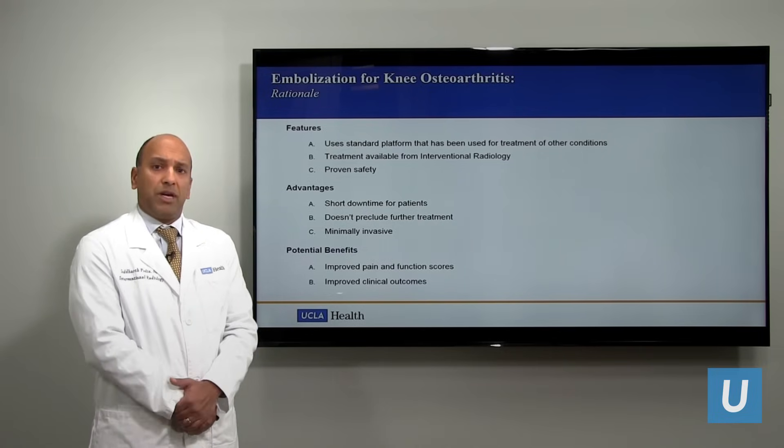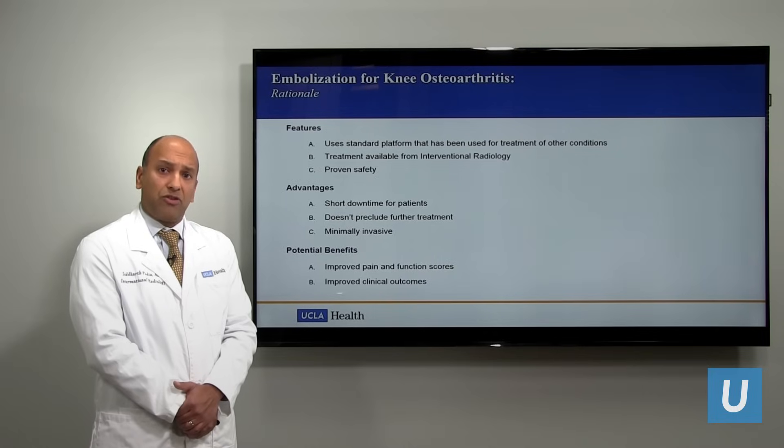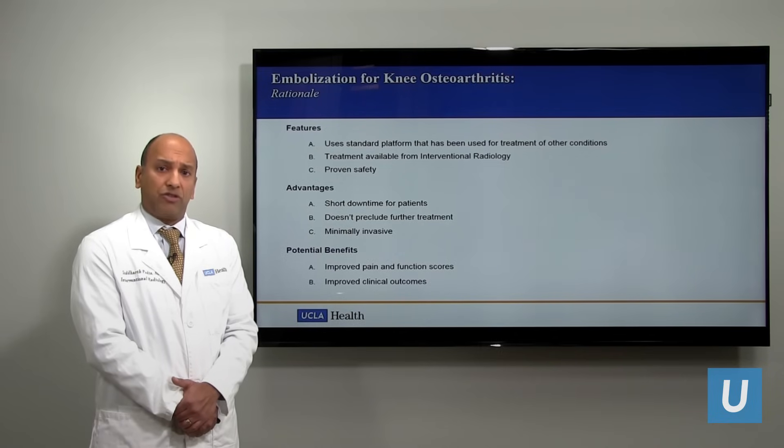Most importantly, there has been shown improved pain and function scores after the procedure, which is sustained for even up to two and three years. Therefore, we feel that this is a worthwhile procedure for the appropriately selected person.